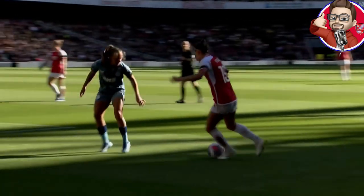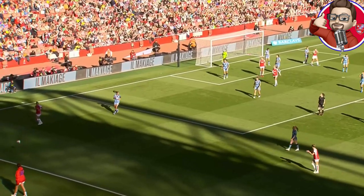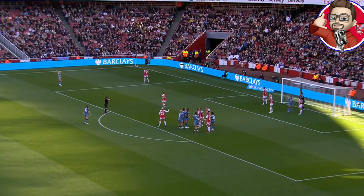Arsenal starting strongly. Kedvin is a real threat on the left-hand side. Daphne van Domsalaar gets something on the cross, comes sharp and it's cleared to safety. There's Pacheco in the end — a really good ball in from that left flank, and eventually to safety as the ball was spinning towards goal. But it was Villa that took the lead.